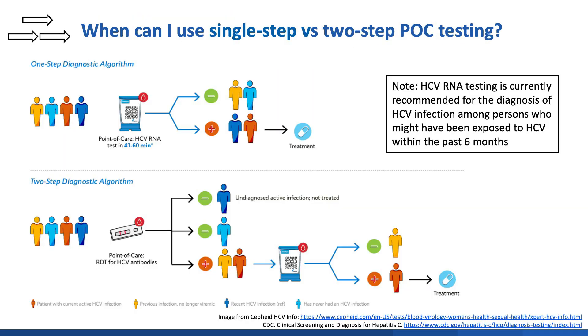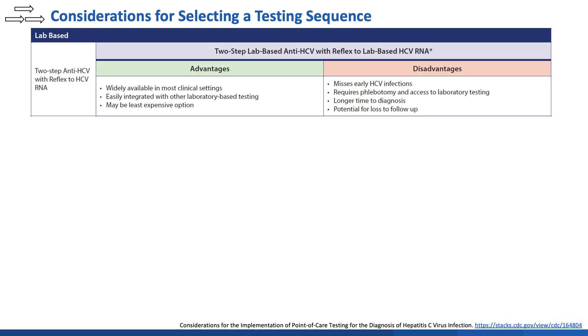Regarding the first question, point-of-care HCV testing may occur in a single step with HCV RNA testing, or as a two-step process first using a point-of-care antibody test that, when reactive, is followed up with a point-of-care HCV RNA test in a single visit. Of note, CDC guidelines recommend that single-step HCV RNA testing be used among people who might have been exposed to HCV within the past six months.